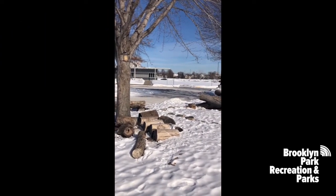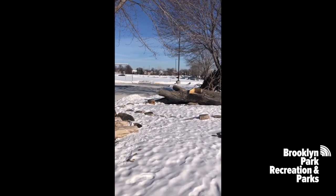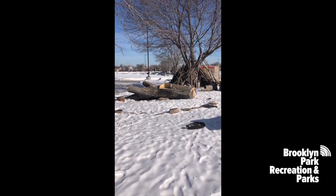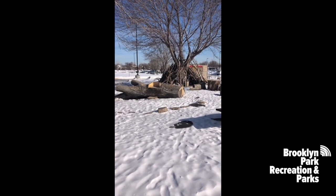Welcome to Brooklyn Park Nature Preschool. This is the nature play area where students begin each day. This is where we hold our morning circle time.